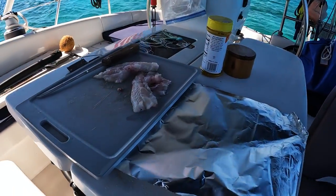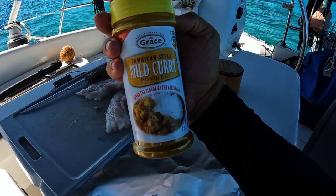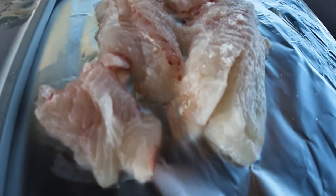The fish is clean. Got two good fillets here. I'm going to do some curry powder, Jamaican style curry, and a little bit of salt. Wrap it in foil and then throw it on the grill for about 10 or 15 minutes on low.